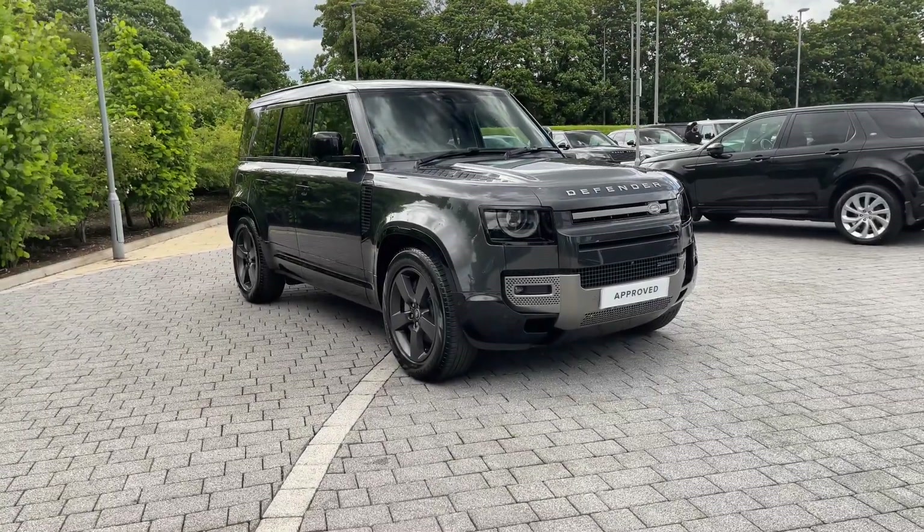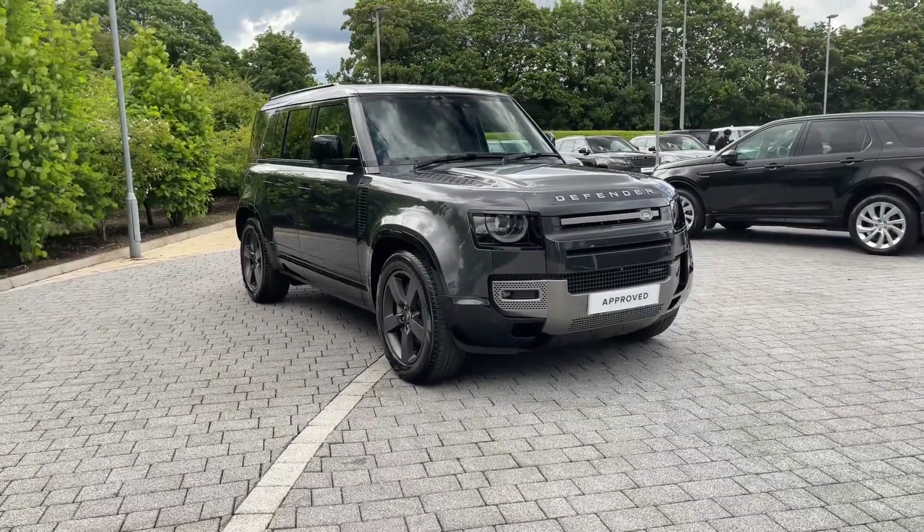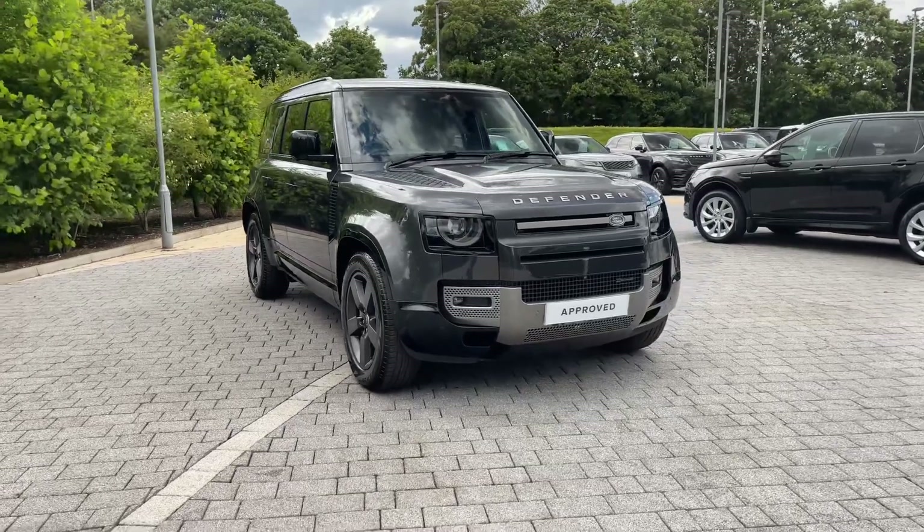Hi there, it's Ben here for the staff at Land Rover. Today I'll be showing you around this fantastic approved used Land Rover Defender 110 D300 X-Dynamic HSE.